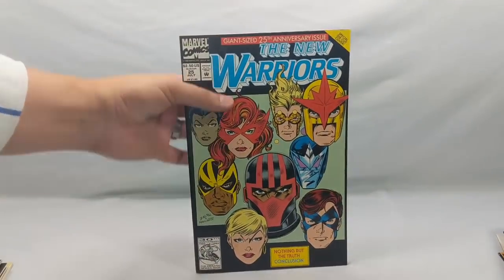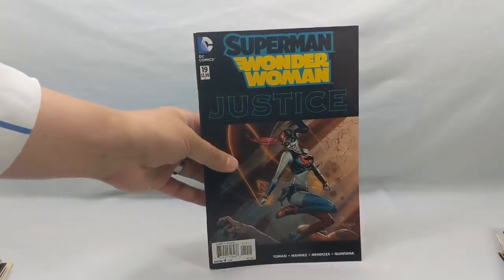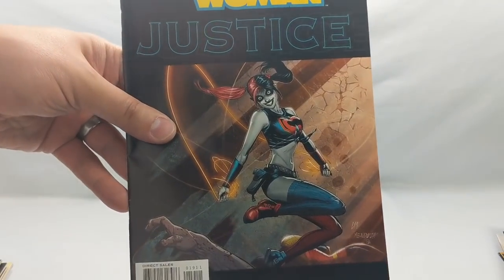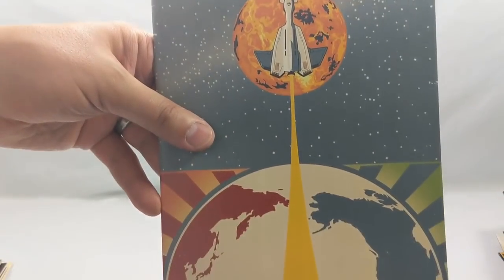New Warriors number 25 — and again with the gimmick covers. Superman/Wonder Woman: Justice number 19, with a really interesting Harley Quinn cover. And Adapt or Die — Venus one of four. Great cover, beautiful, I love that.